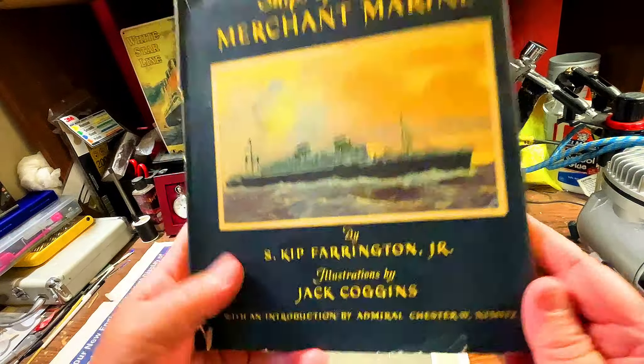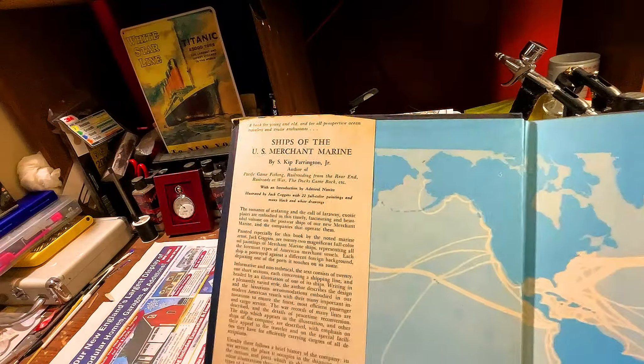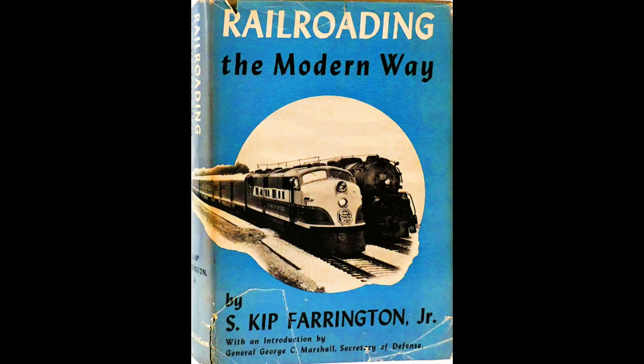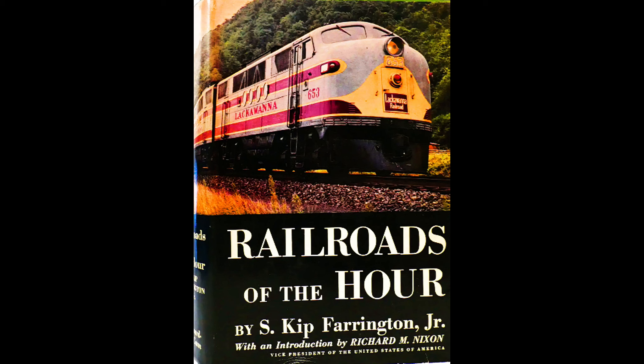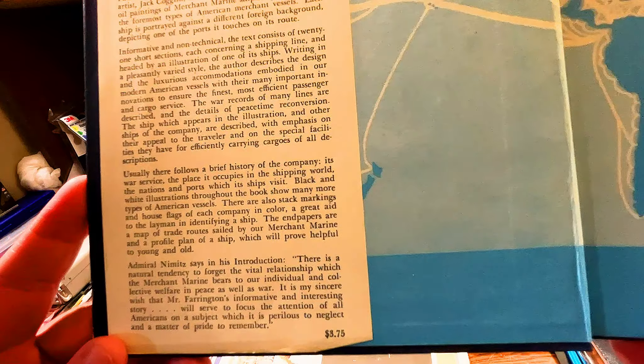Looking at the front of the jacket: 'A book for young and old, for all prospective ocean travelers and cruise enthusiasts. Ships of the Merchant Marine by S. Kip Farrington Jr., author of Pacific Game Fishing, Railroading from the Rear, Railroads at War, and the Ducks Came Back, etc. With an introduction by Admiral Nimitz. Illustrations by Jack Coggins with 22 full-color paintings and many black and white drawings.' The book sold for $3.75 — and for 1947, that would probably be a pretty good sum of money.